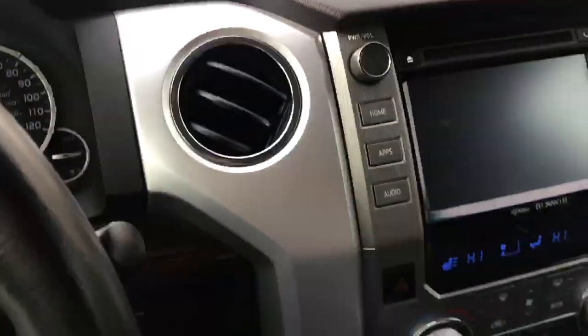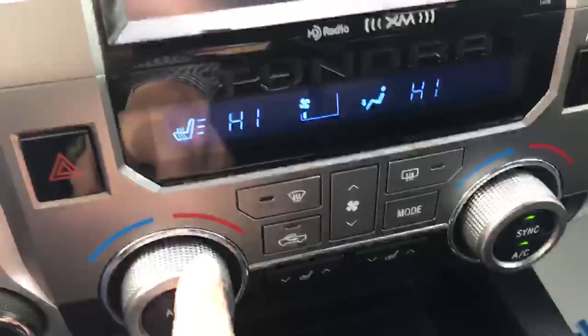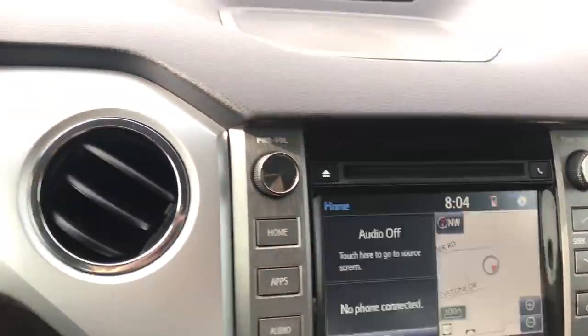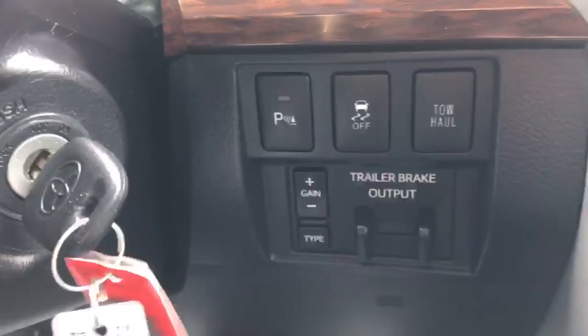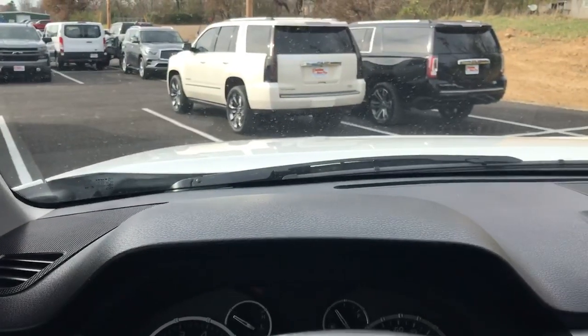Of course it's a Platinum, so you've got the wood trim, big console, heated seats for both driver and passenger, navigation, and backup camera. You've also got the trailer system on here. Non-smoker, very clean interior — I'd be proud to drive this truck.